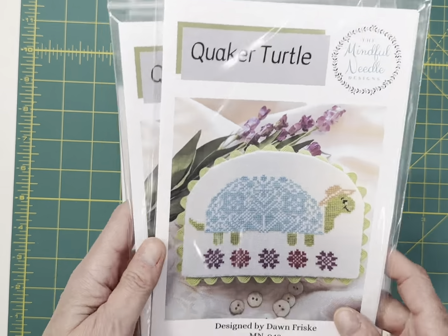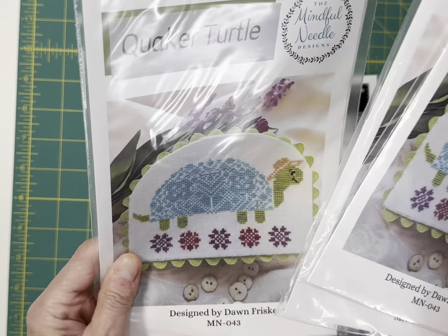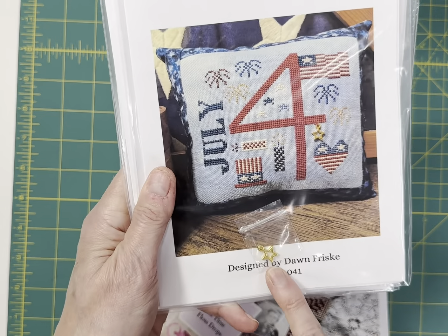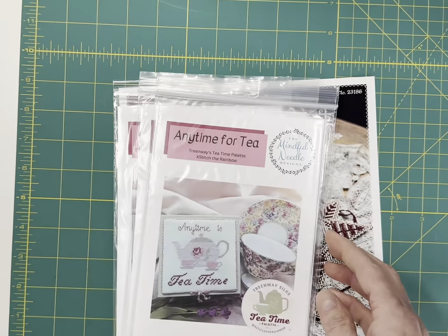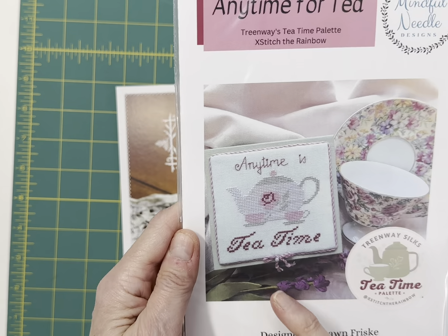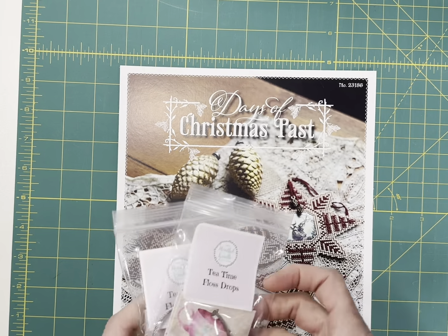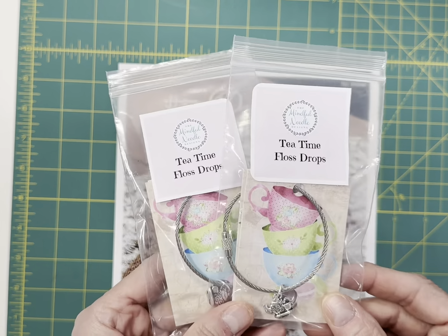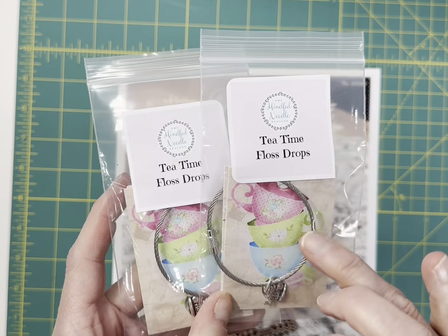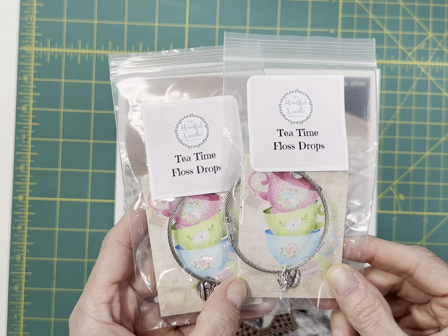By the Mindful Needle, we have Quaker Turtle — I think he's adorable. We've got the Quaker motifs and the turtle with the little hat. It's dated July 4th by Mindful Needle and it comes with a gold star charm. And then the Mindful Needle's Tea Time Palette Cross Stitch the Rainbow contribution, Any Time for Tea — it says 'Any Time is Tea Time.' To go with that, I have two of these left — the Floss Drops. You can see the stacked teacups — there are four cards, a decorative ring, and a charm, one for each color in the Treenway Tea Time Silk Palette.